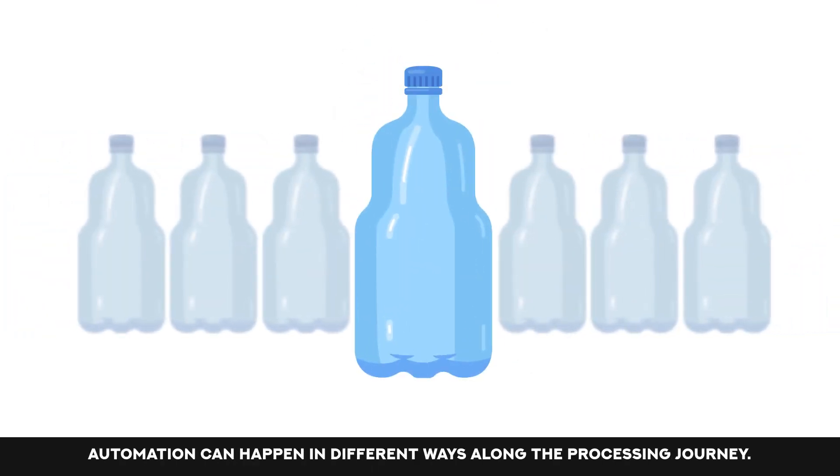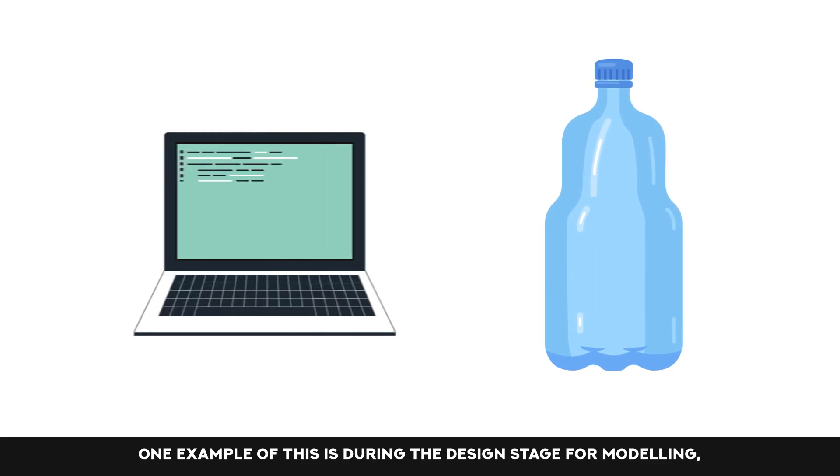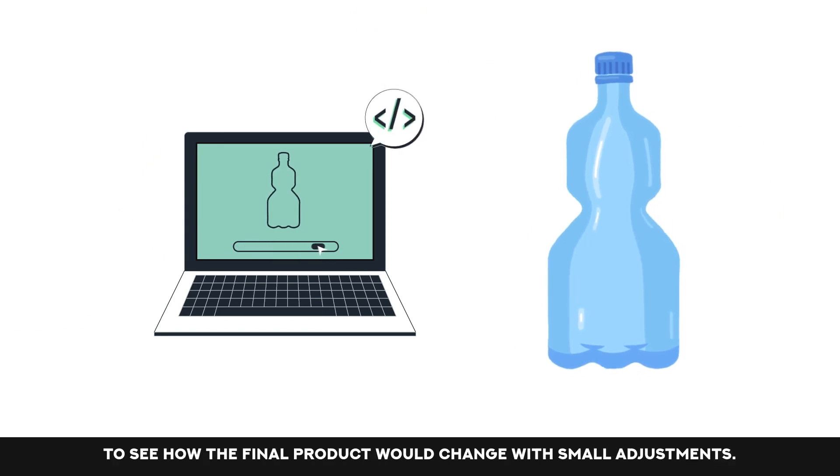Automation can happen in different ways along the processing journey. One example of this is during the design stage for modelling, where things can be tried out in different ways to see how the final product would change with small adjustments.